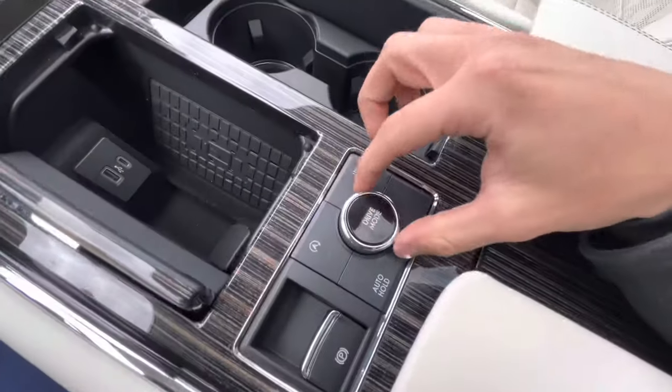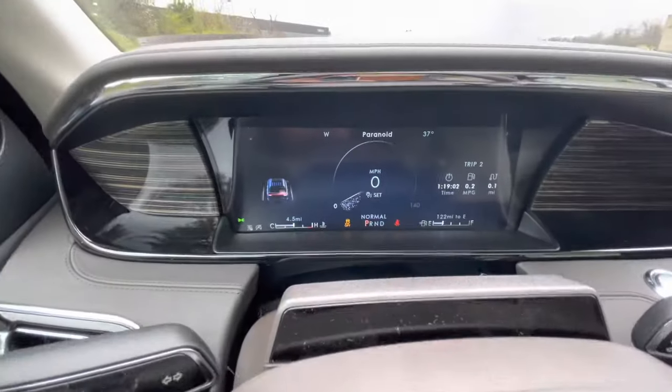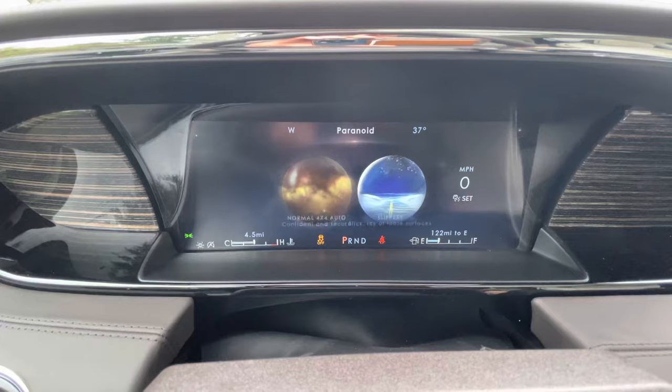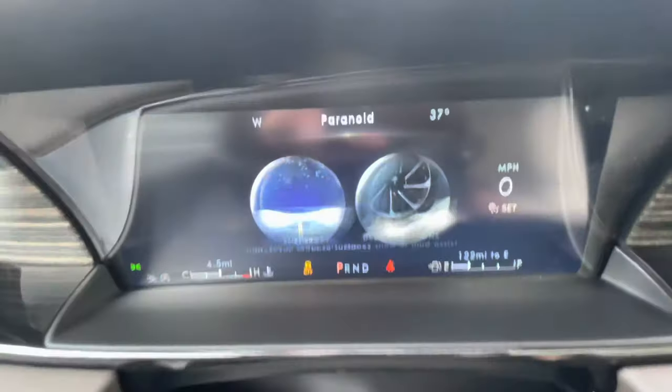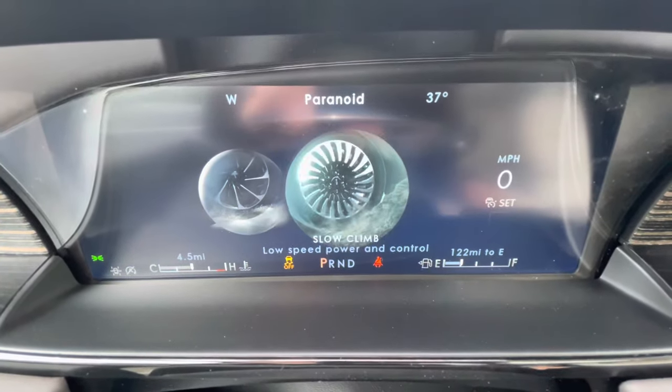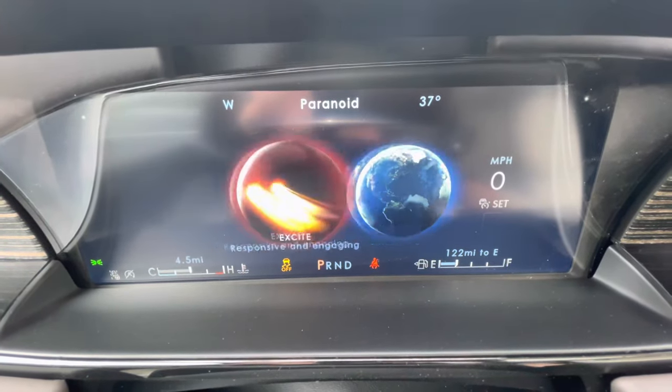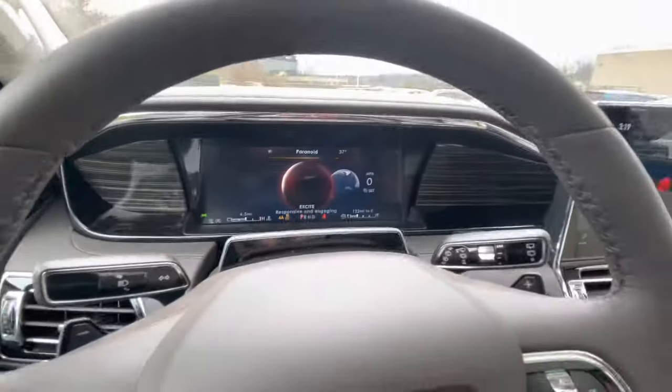You also have your different drive modes. Let me run you through them: you have Normal, 4x4, Slippery mode, Deep Conditions, Slow Climb, Conserve, and Excite. So a ton of cool drive modes in there.